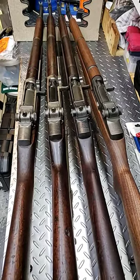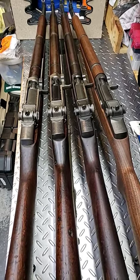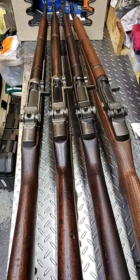This is my M1 Garand collection. I call it my four horsemen because I got four of them, one from each manufacturer. It's the greatest battle implement ever devised. Let's take a closer look at them.